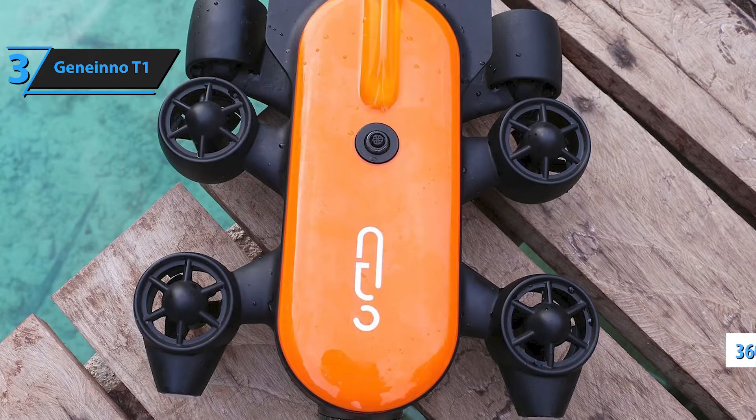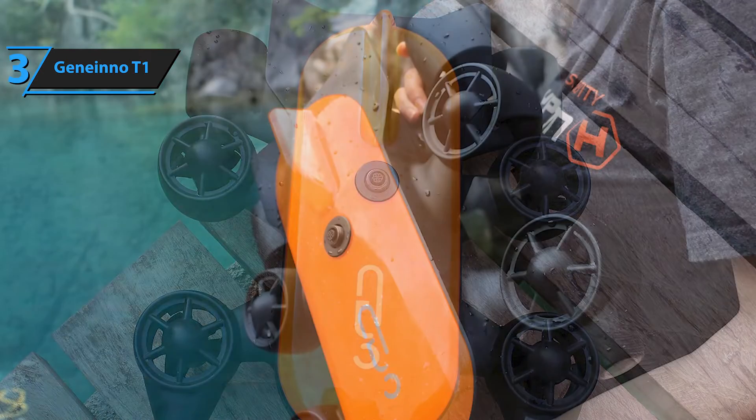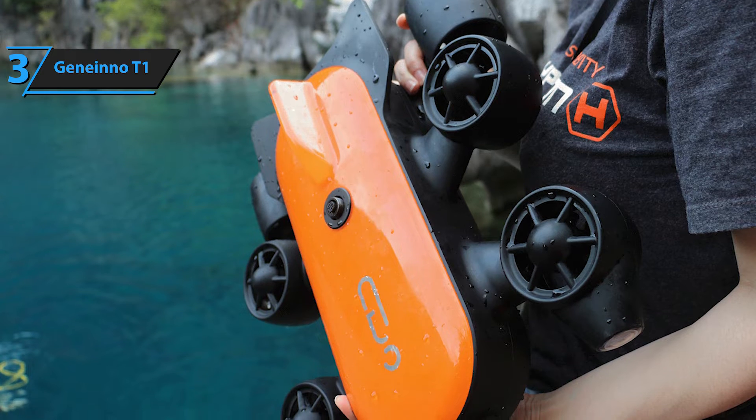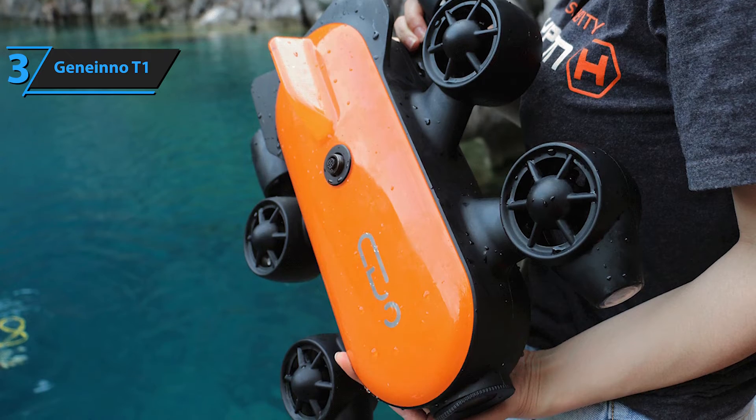It offers smooth and precise navigation in all directions — down, up, forward, backward, and left to right. Titan's wireless transmitter utilizes a 2.4 GHz frequency to connect to control devices, enabling you to stream your underwater journey directly to your smart devices in real time.